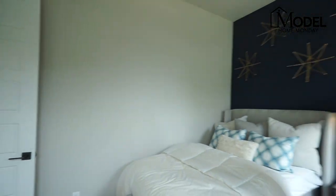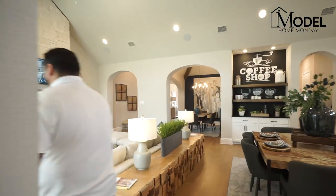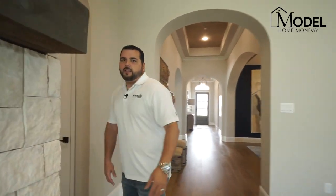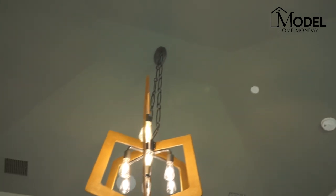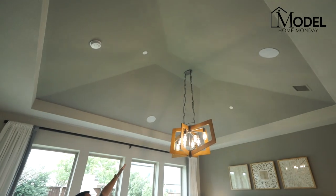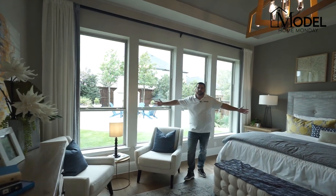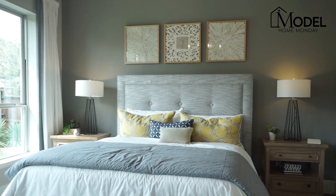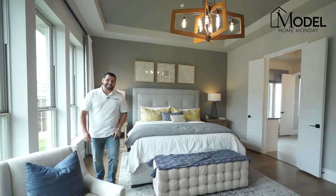Transitioning back to the living room, we'll go check out the master bedroom, tucked back into its own wing of the home. The master bedroom offers 13-foot hip-shaped cathedral ceilings with four huge windows that really flood the room with natural light. This bedroom is probably about 16 by 18 — a really large master bedroom with 16-foot tall ceilings.